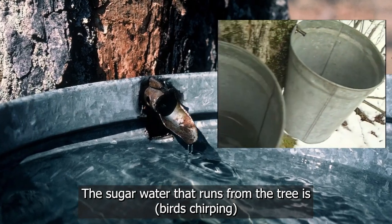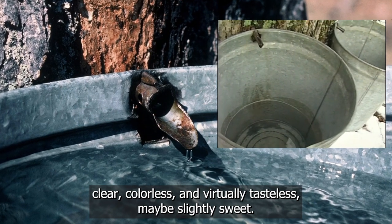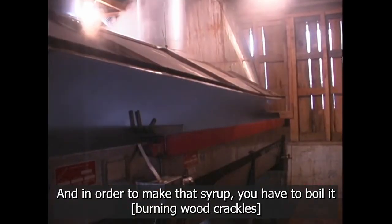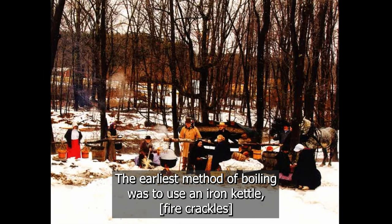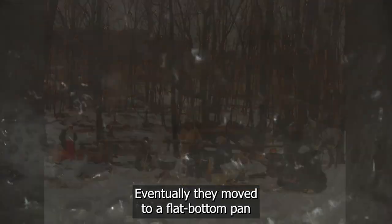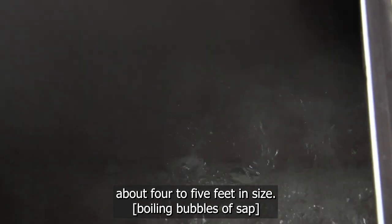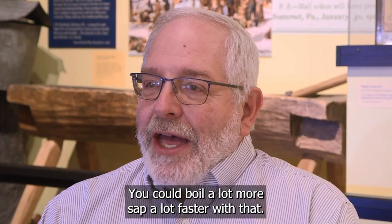The sugar water that runs from the tree is clear, colorless, and virtually tasteless — maybe slightly sweet. In order to make syrup, you have to boil it or evaporate out the excess water. The earliest method of boiling was to use an iron kettle, but it was a very slow and laborious process since the heating surface was so small. Eventually, they moved to a flat-bottom pan about four to five feet in size, and you could boil a lot more sap a lot faster.